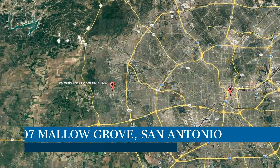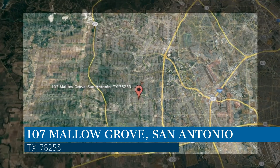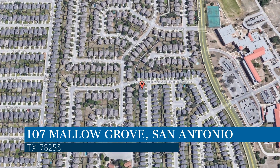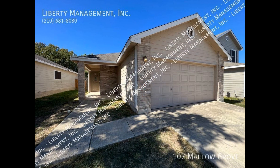Here are photos of an available rental property. Make it yours today. This property is located at the address on your screen. We are Liberty Management, a leader in San Antonio Property Management. This house in San Antonio, Texas features three bedrooms and lovely details.